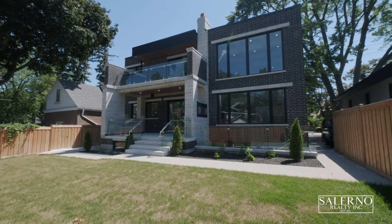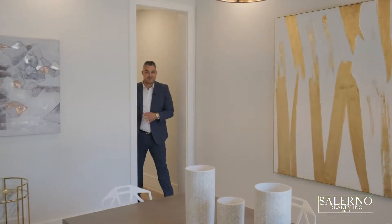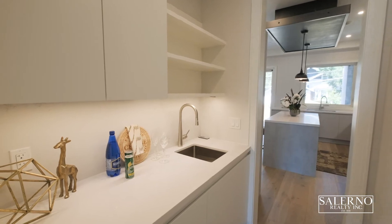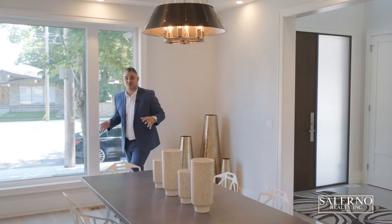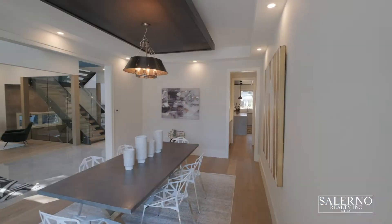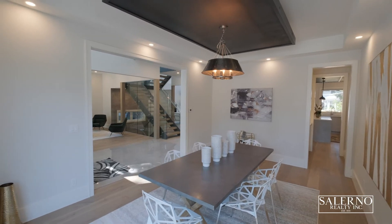It's approximately a 15-minute GO ride to Union Station. As you make your way from your kitchen through your scullery that features a sink and quartz countertops, you end up in this beautiful dining room. The dining room features a tray ceiling with a center hot-rolled metal detail, pot lights, and an incredible window.